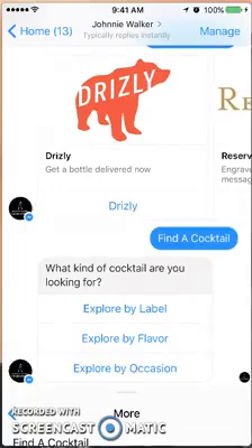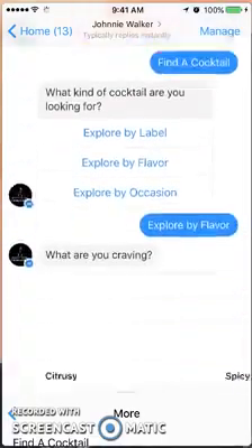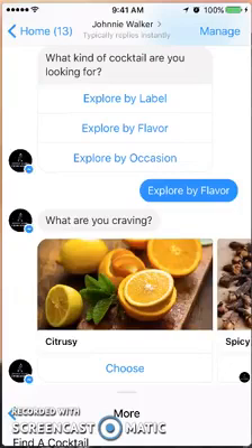If I go to more options — find a cocktail, explore by label, by flavor, or by occasion — I'll go by flavor. You can see there's a tremendous variety within this bot and everything is broken down so cleanly. This is so easy to use and there's so much you can find within it.